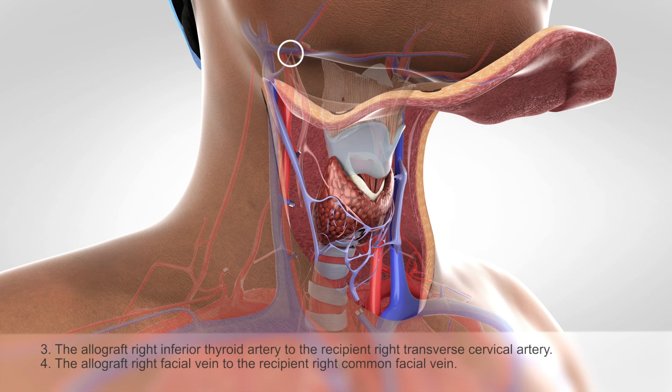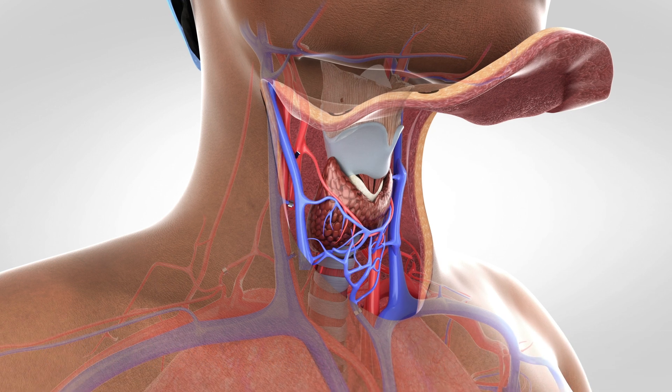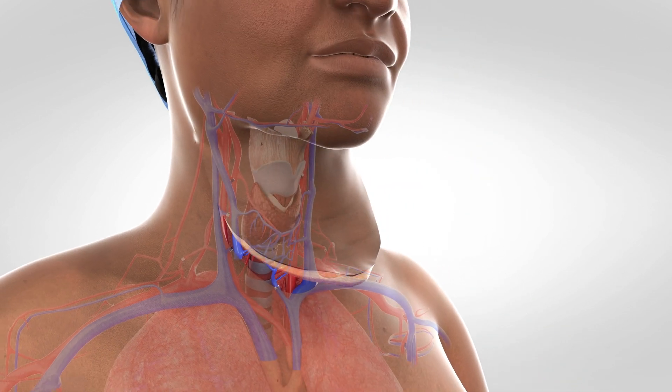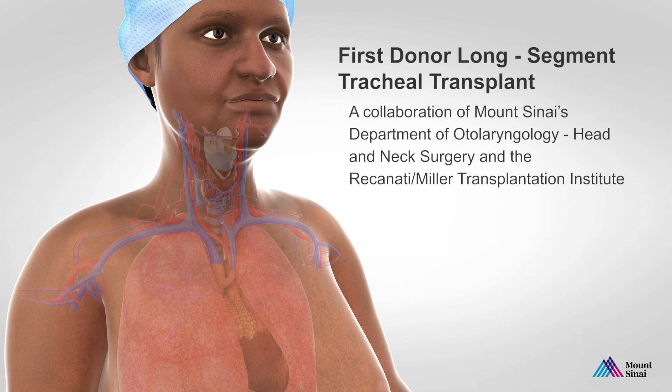This critical revascularization has led to the world's first tracheal transplant and will hopefully give a chance at life to hundreds if not thousands of patients around the world.